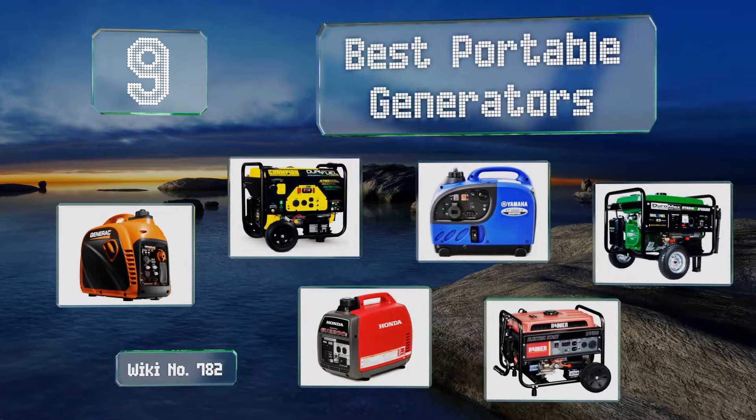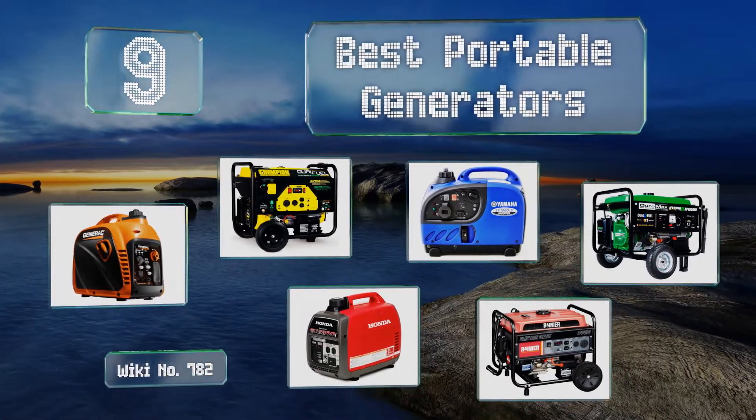EasyVid presents the nine best portable generators. Let's get started with the list.